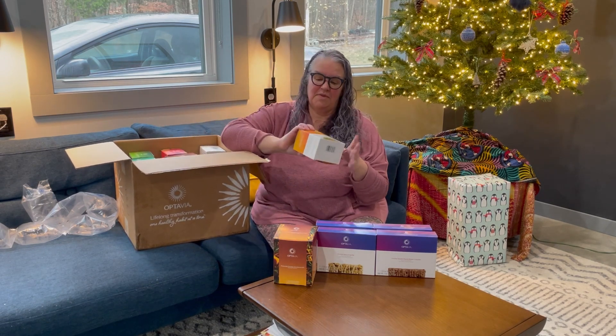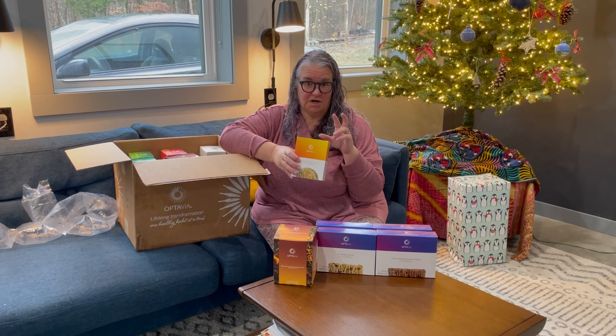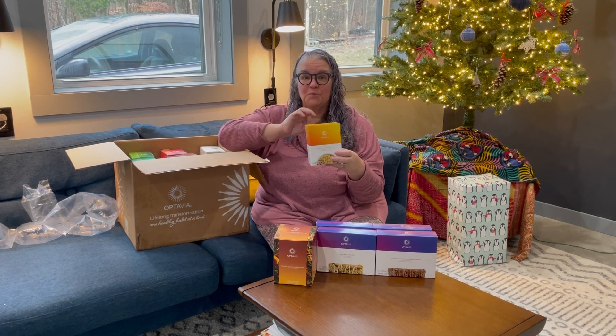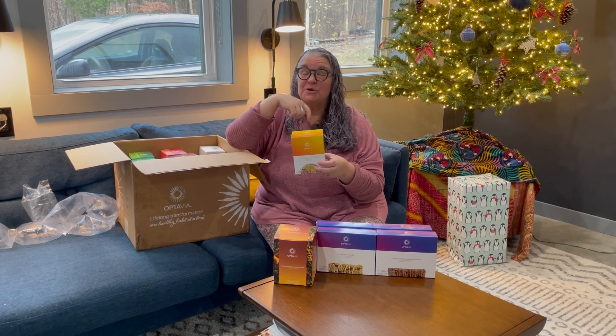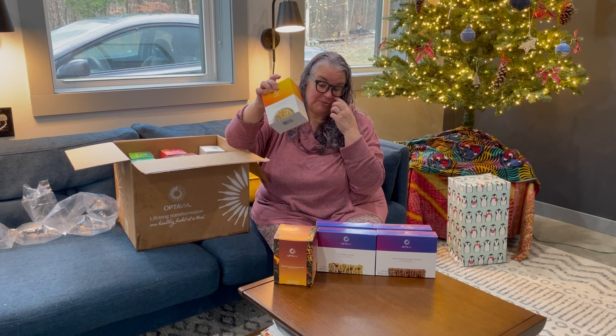This time I got the maple and brown sugar oatmeal, which has also been reformulated. If you're a current Optavia client, the way you know whether you have the old or new formula is: the old formula called for two-thirds or three-quarters of a cup of water, while the new formula only calls for a half a cup. I haven't tried the maple and brown sugar yet, but the way I prepare oatmeal — since I don't have a microwave — is I mix it with a half cup of water, put it in a paper ramekin, and cook it in my air fryer at 375°F for about 10 minutes. Then I just eat it right out of that little paper ramekin. It's amazing.